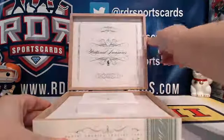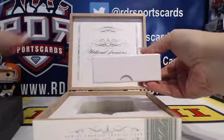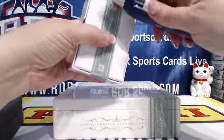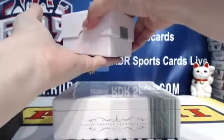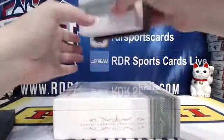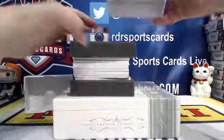That one doesn't crack as much as the football one does. Alright, here's the box. I'm taking the top off. Empty. Empty.